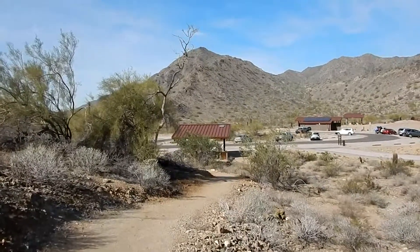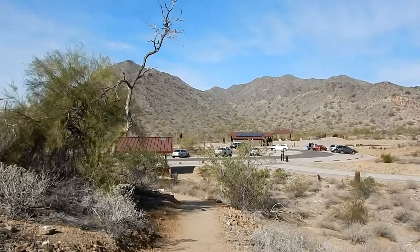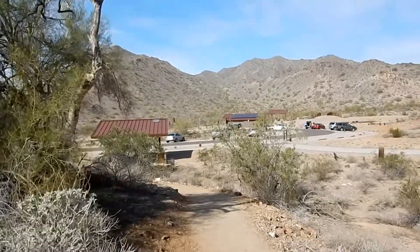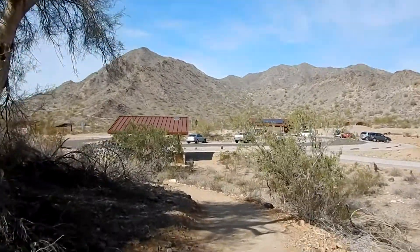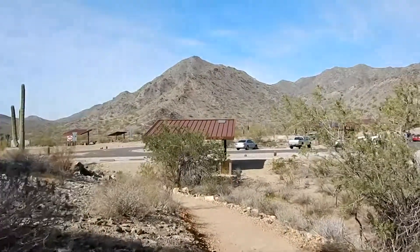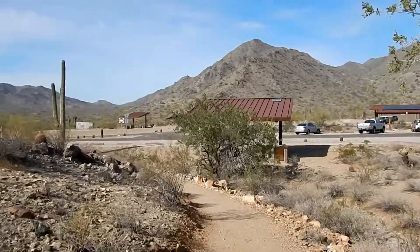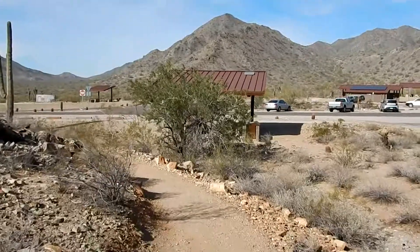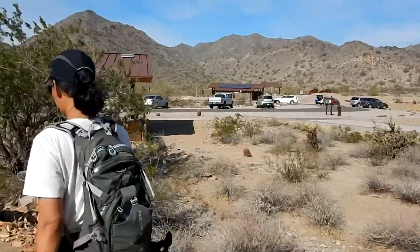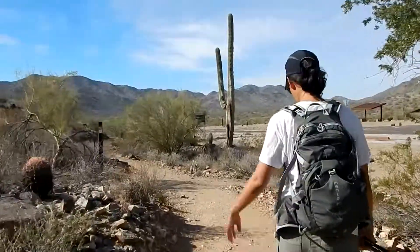We're back to the trailhead. It's 12:30 — we started about 9:40, so it took a little less than three hours. We went up the Mountain Wash Trail to the Lost Creek Trail to the Skyline Crest Trail, then did a little side trail to the summit, came back down, and went around the Quartz Mine Trail back to the trailhead. That was fun. I don't know how many miles it was — I'm thinking around five maybe. So that's the report. Thanks for watching the video, and happy hiking!